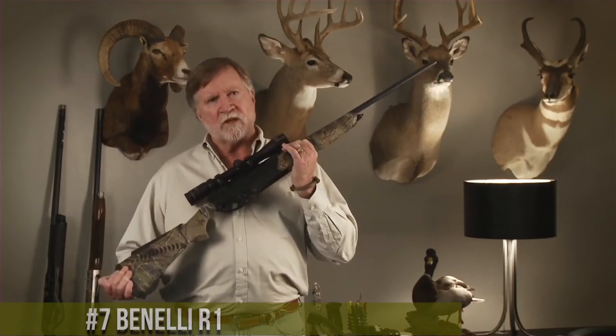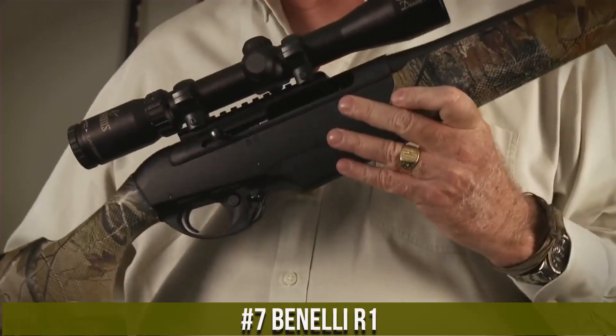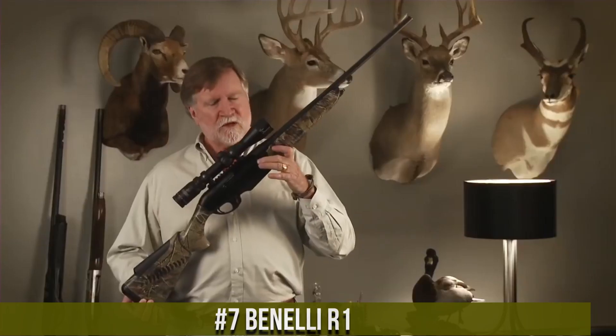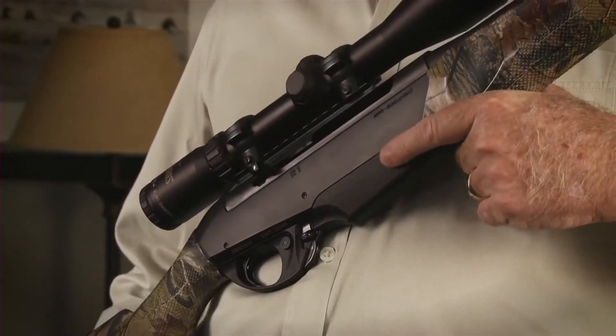Number 7. The Benelli R1 is a remarkable semi-automatic rifle that seamlessly blends precision, reliability, and innovation. Designed with hunters in mind, this rifle offers exceptional performance in a variety of calibers, making it versatile for different game and shooting scenarios.